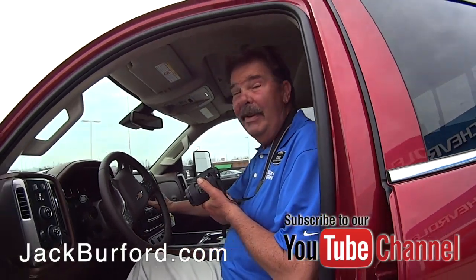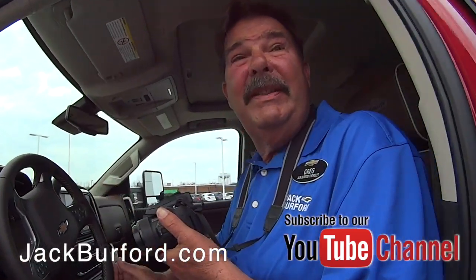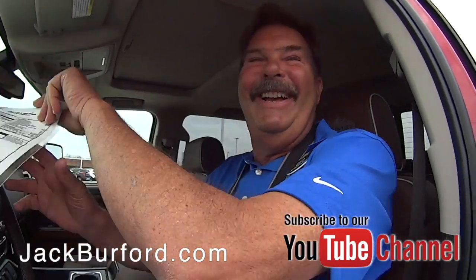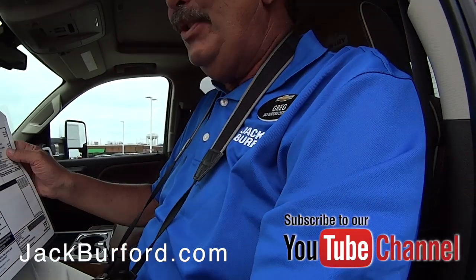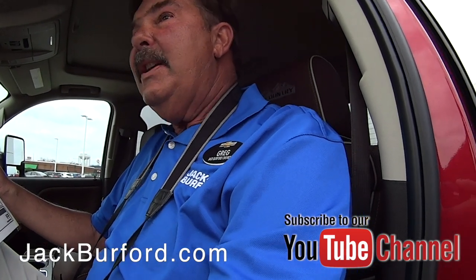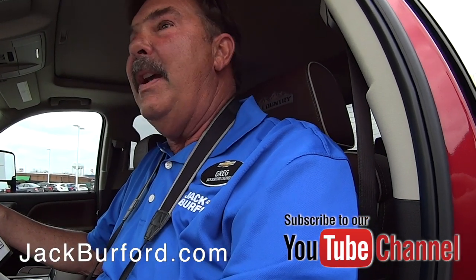This is a 2019 Silverado High Country — the top-end of our Silverado line.